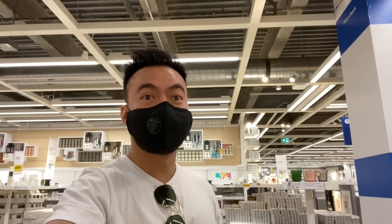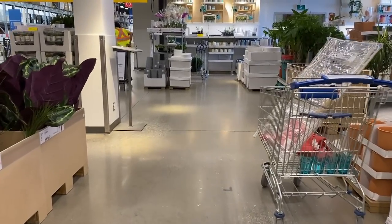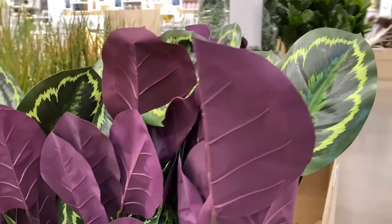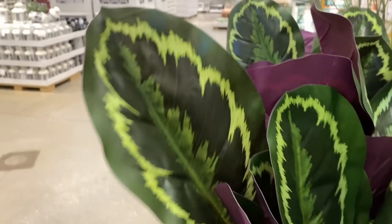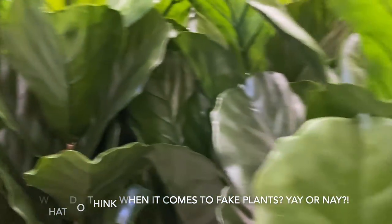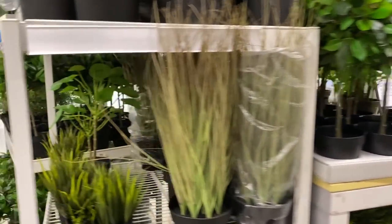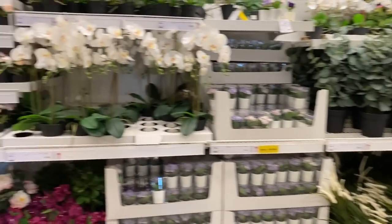Alright guys, we're at IKEA and we went to the plant section first. I'm a little disappointed — I don't see any live plants, just a lot of fake plants. Look at this — a medallion-style faux plant. Each to their own, but it's fake, made out of plastic — not sustainable in my opinion. They've got a fake fiddle fig too. Where are the real plants?